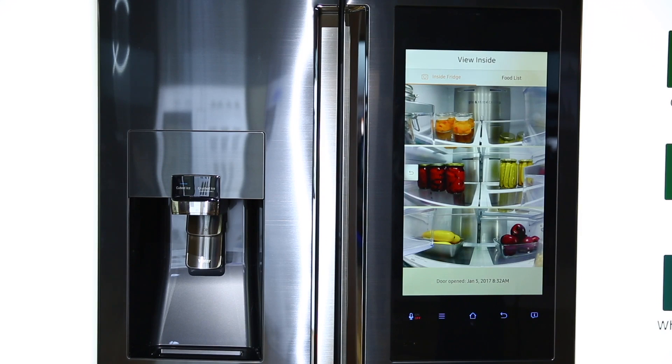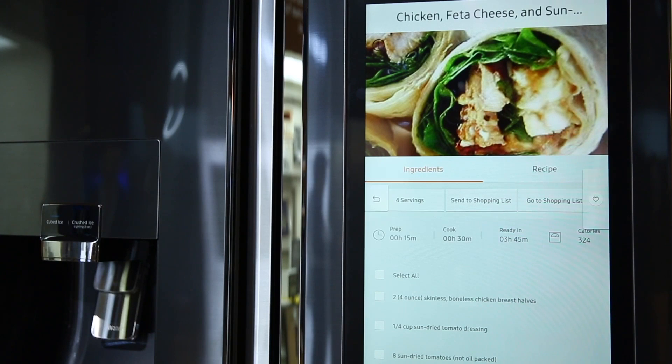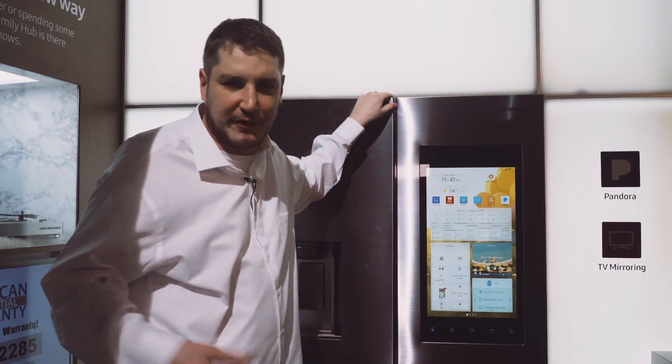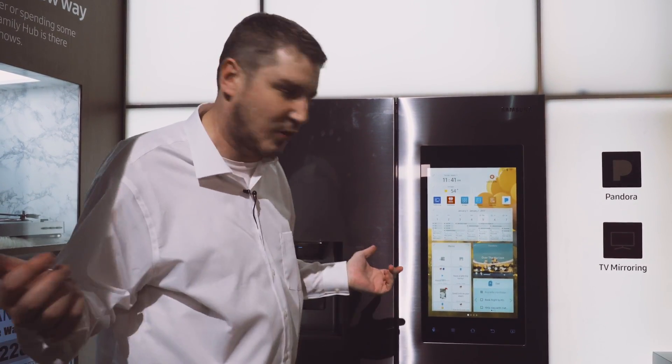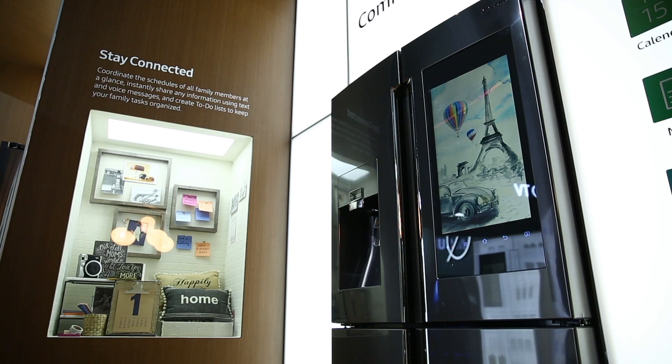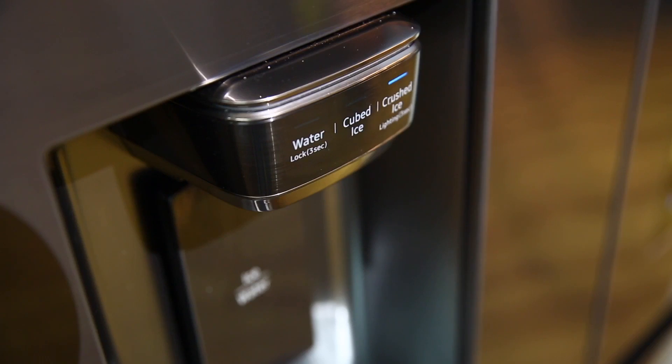There are cameras in here. What those do is take pictures of your food and let you know if you're running out of stuff while you're at the store. They also have the ability this year to mirror stuff on your TV, so you can actually watch TV on your fridge.